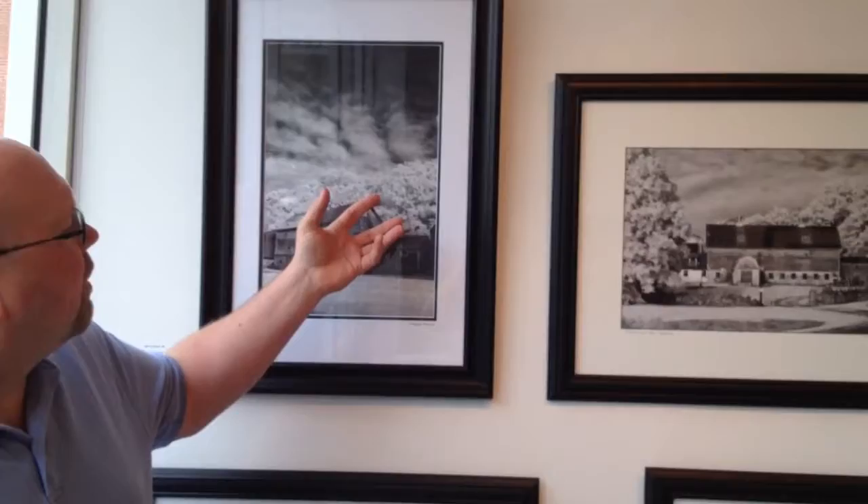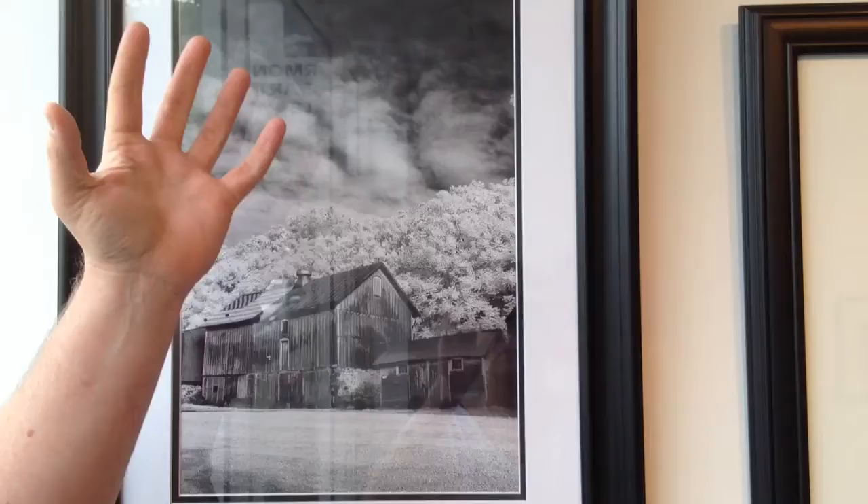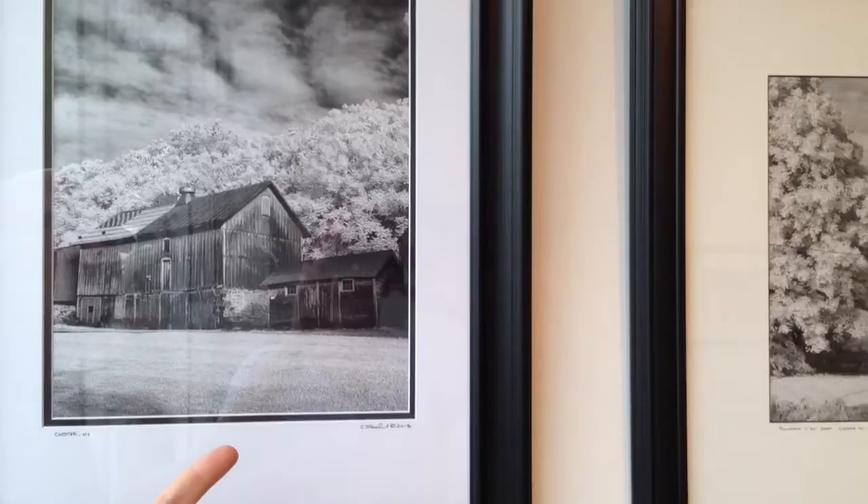It is a different look. The foliage in the grass turns almost a bright white, and your sky gets much deeper and darker, and the clouds pop out. It's a very stark and different look for black and white images.